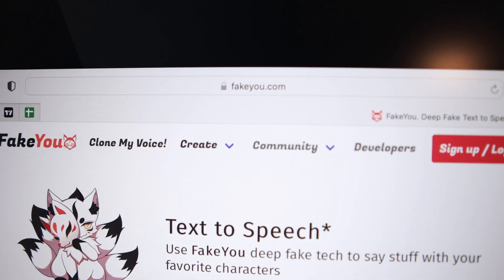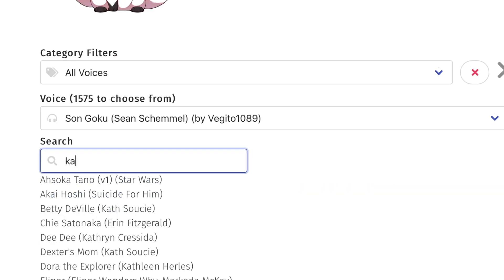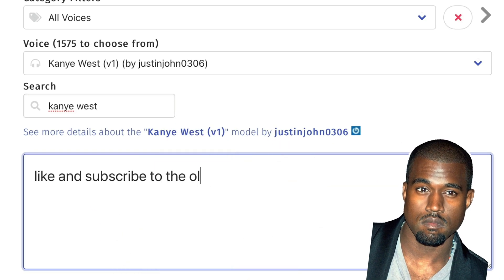The first one is fakeyou.com and this is a text-to-speech website with the only difference being that it uses deepfake technology, and you can choose from a list of famous people, cartoons — you can go from Frank Sinatra to C-3PO to Kanye West and get them to say anything you want.